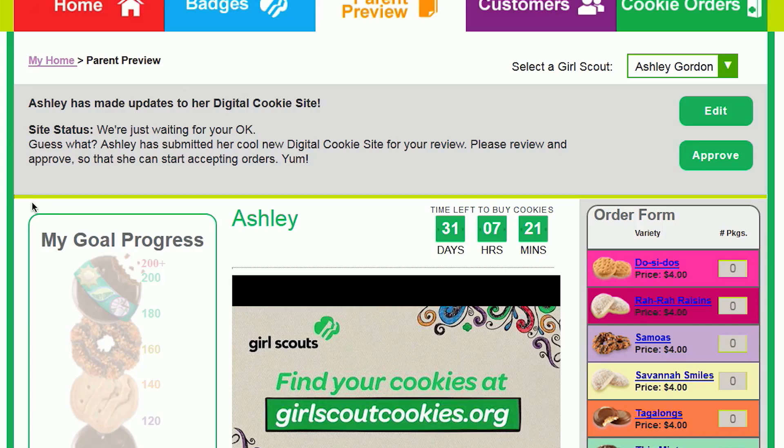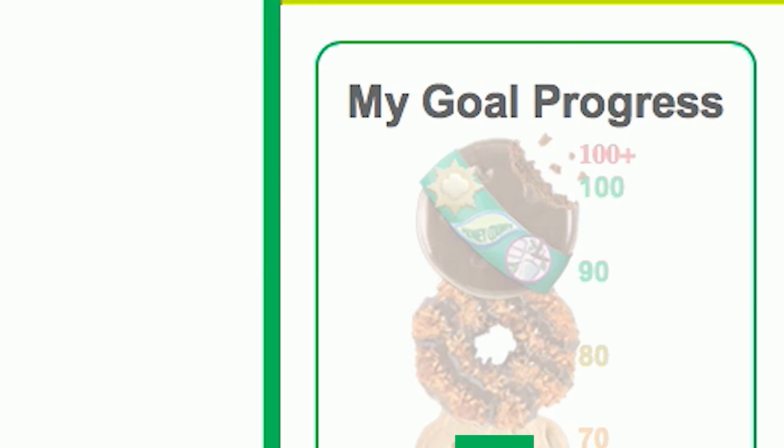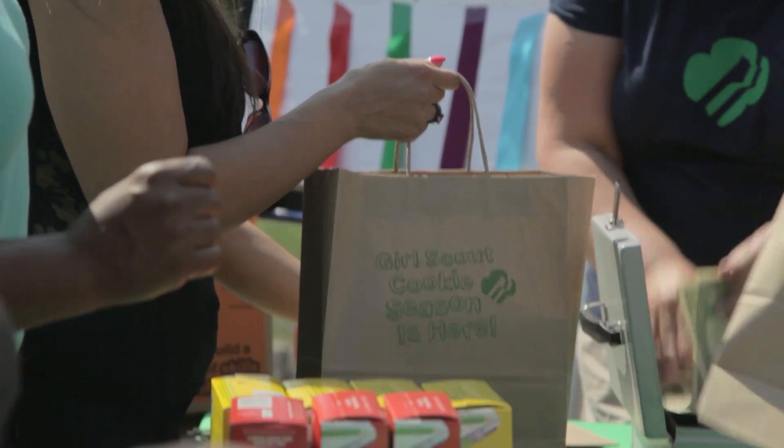I'm excited for the Digital Cookie program for the older Girl Scouts. It allows them to use technology in a safe environment, and also a way to expand their customer base. My own girls, when they started using the Digital Cookie program, really grabbed on. Digital Cookie offers girls more independence and teaches them web building skills. It's a very quick way to get the word out to friends and family and to help promote the whole program.